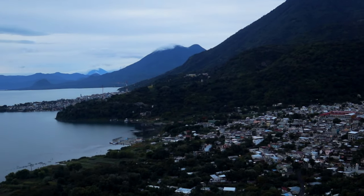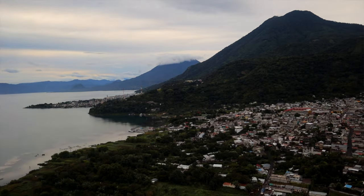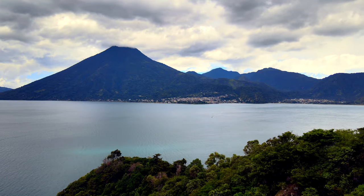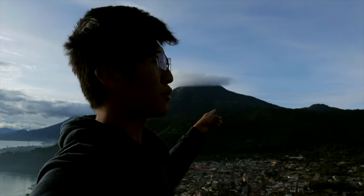The interesting thing about Lake Atitlan is that it used to be a huge super volcano. The lake itself is actually the crater of this massive volcano from a very long time ago that erupted, and it left this huge indentation that is basically where the lake is today. Even today there are still volcanoes around the lake — you can see one right behind me, another one in the distance, and there's supposed to be another one behind that. There are a ton of volcanoes here — this is a very volcanic place.